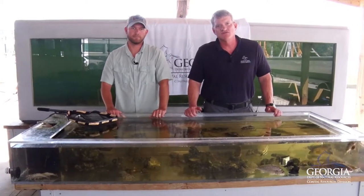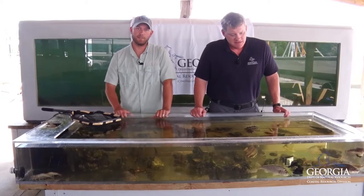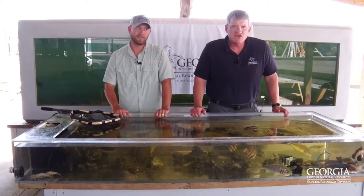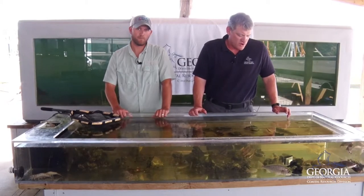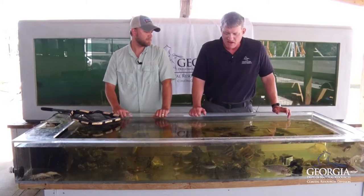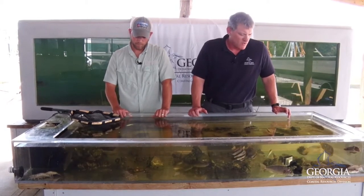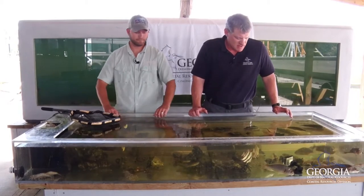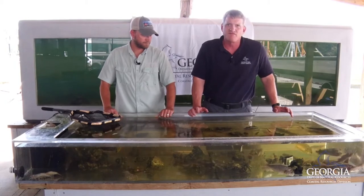I'm a biologist with the Coastal Resources Division of the Georgia Department of Natural Resources. And I'm B.J. Hilton. I'm also a biologist here with Georgia DNR. We're going to show you some of the animals today that we have in our coastal waters — some that we encounter a lot in our survey, the ecological monitoring trawl survey, where we monitor shrimp and crab populations along the coast to assist with the regulations surrounding the shrimp fishery.